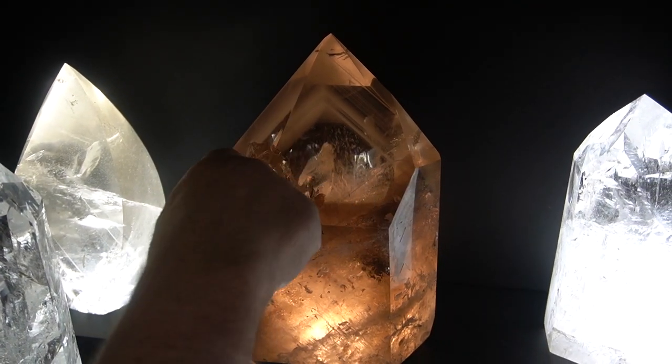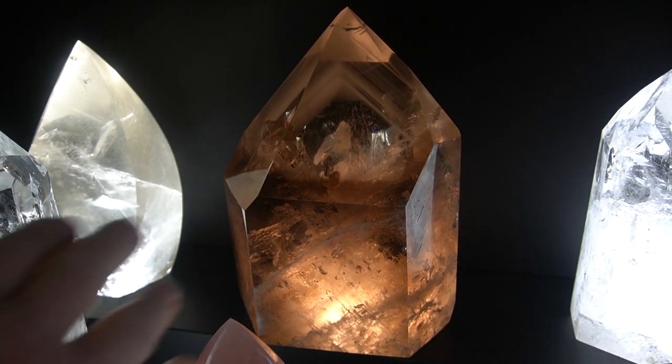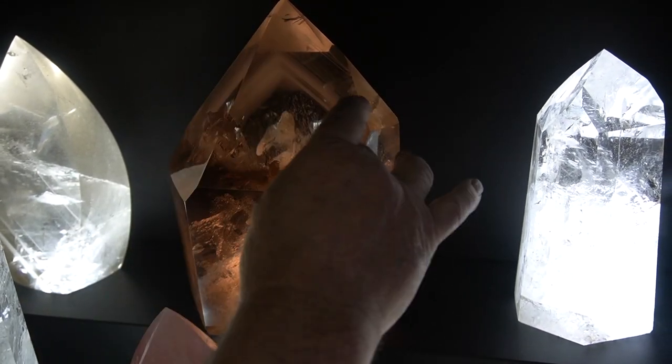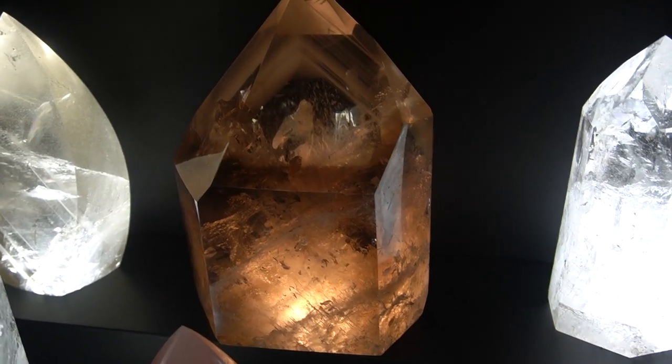Phantom images represent the growth lines on the crystal. When the crystal was growing, it got to be about this big, and then the earth shifted or something happened, but then the crystal grew bigger and got left behind that image in the middle. Metaphysically, they're supposed to help you.